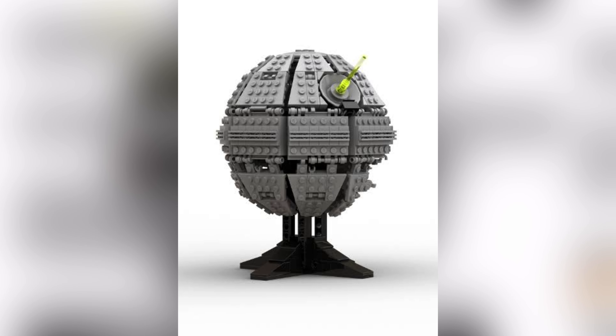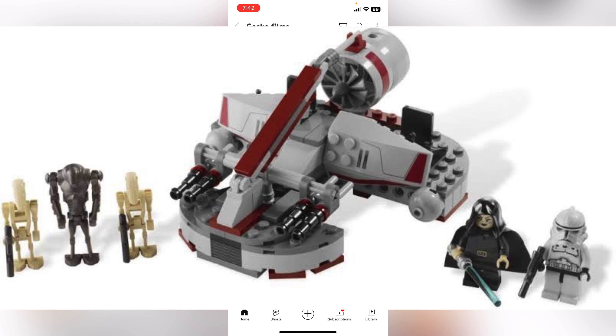The first set is number 40591, the Mini Death Star. This set will have no minifigures and will be coming out on May the 4th as a gift with purchase — so if you purchase something you can receive this set. It will come with 289 pieces and releases on May the 4th.